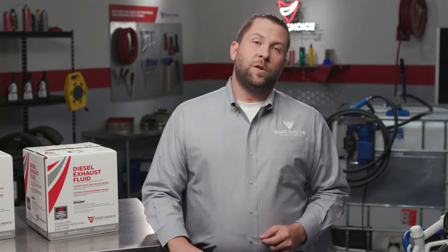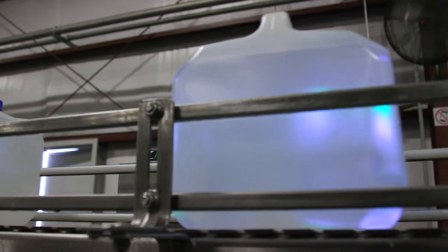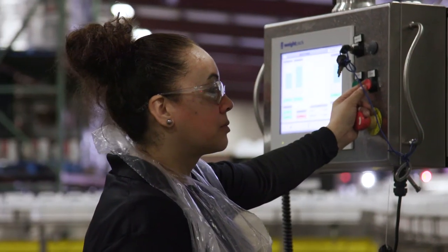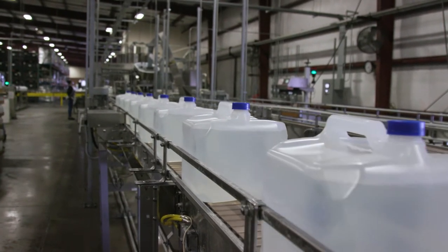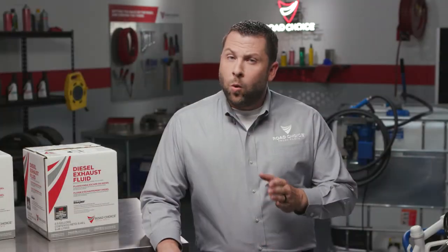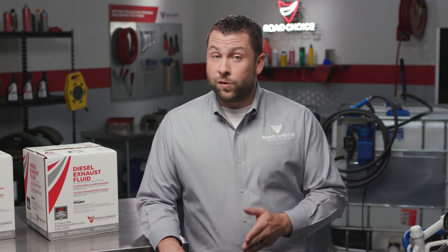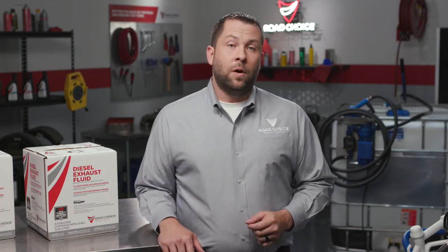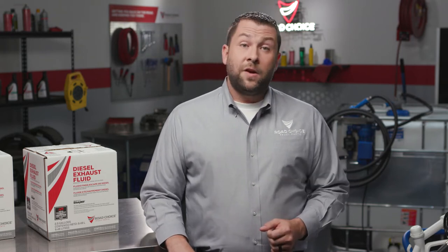This is where Road Choice DEF really stands apart from the competition. Road Choice is certified by the API, and every batch of DEF we produce is tested in-house to assure it meets ISO 22241 quality standards. Road Choice also meets the ISO spec for handling, transportation, and storage of DEF. Only dedicated DEF carriers are used for bulk transportation, and only stainless steel or HDPE containers are approved for storage and dispensing. The key point here is that DEF must be kept pure all the way from the plant to your DEF tank.